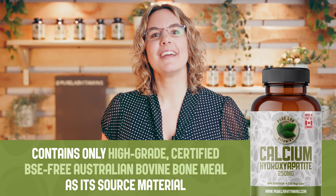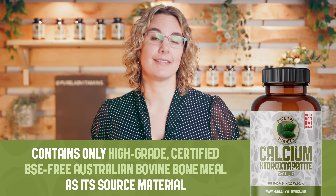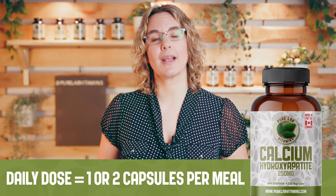Our calcium hydroxyapatite contains only high-grade certified BSE-free Australian bovine bone meal as its source material. Each capsule contains 250 milligrams of pure elemental calcium, so your daily dose can probably be achieved in just one or two capsules per meal.